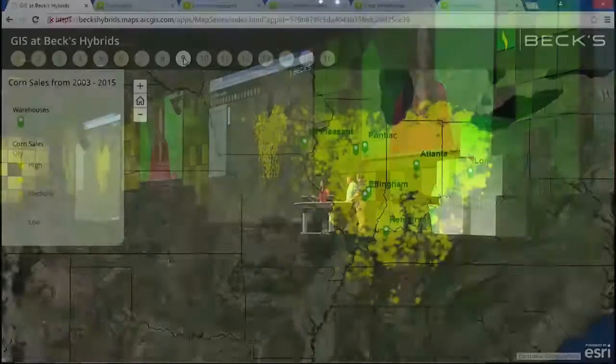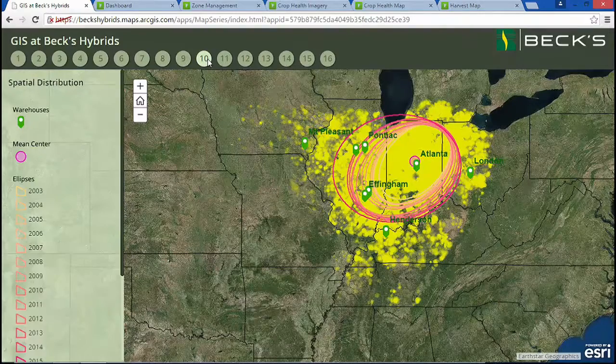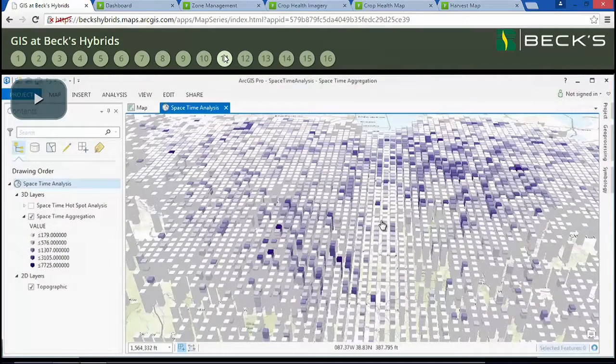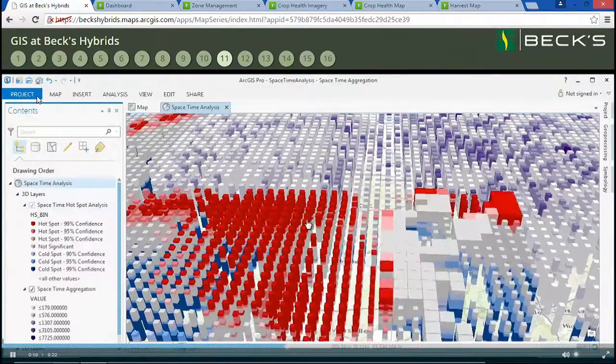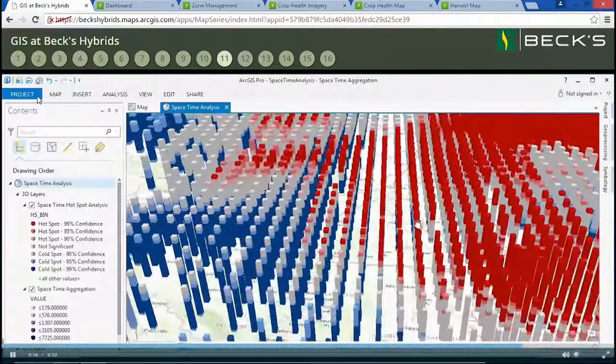For the remainder of my short story, I want to share with you our top secret sales data — it took leadership authorization for me to share this with you today. This is the heart of the BEX sales territory, and you can see the magnitude of where we are selling corn. This analysis shows how our distribution has changed over the last 12 years from light to dark, with the mean center over our headquarters in Atlanta, Indiana. We used ArcGIS Pro to create a space-time cube. We can visualize intensity of corn sales in bins that show high and low sales over time, and also see a 3D surface of a hotspot analysis showing both spatial and temporal trends.